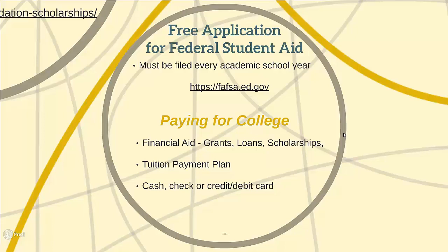Students must file the Free Application for Federal Student Aid, or FAFSA, online every academic school year. FAFSA is required to receive any federal aid, apply for student loans, as well as many scholarships. The FAFSA will also determine if a student is eligible for work-study.